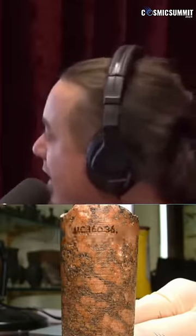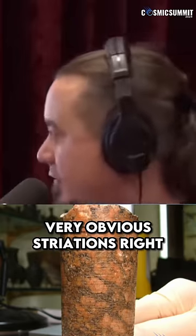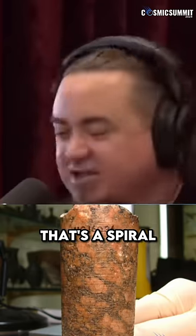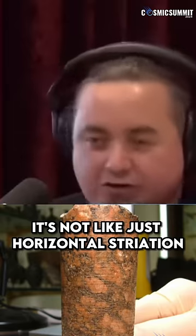That's Petrie's Core No. 7, exactly right there — that might even be Chris Dunn's photo. Those spirals, that groove that goes around it — very obvious striations. It's been incontrovertibly shown that that's a spiral. It's not like just horizontal striations.